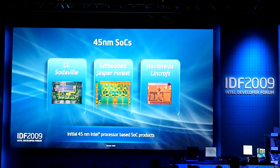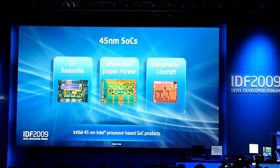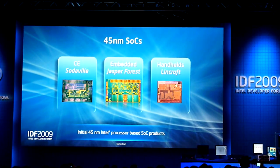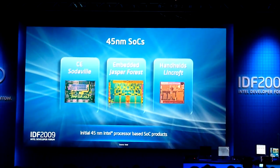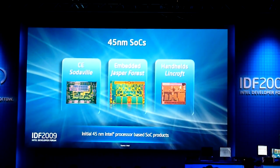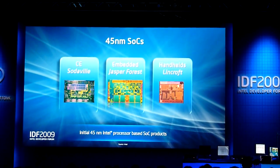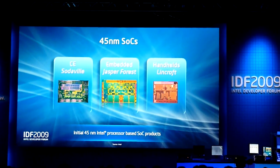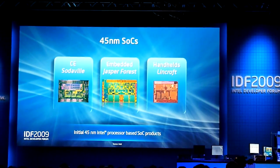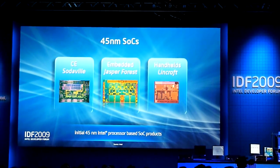People write about Intel as new to SOCs, but if you look at each one of the categories we're producing — and you'll see at the show during these three days — different examples from Sodaville in consumer electronics, which has system-on-chip features for the consumer market. You heard Sean talk about Jasper Forest, which is two Nahalems with a different level of system-level integration to target communications and other markets. And lastly, Lindcroft, which is part of the Moorestown platform, to bring that SOC to market for small, low-power, very efficient handheld devices.